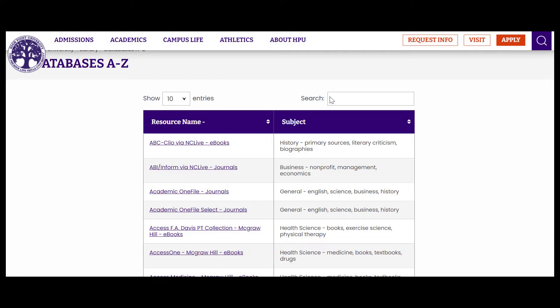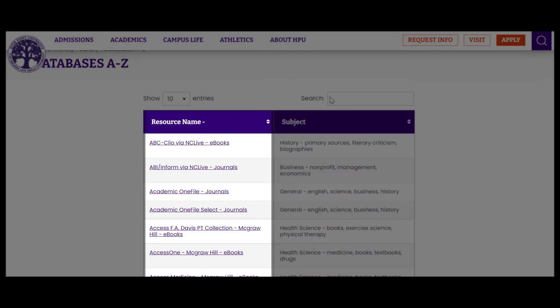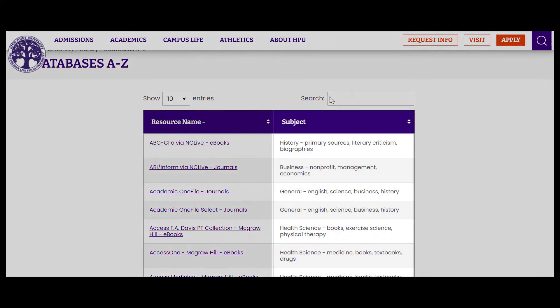Our Databases A-Z search feature is designed to pick up keywords related to either the resource name or to descriptive tags designated in the subject column.